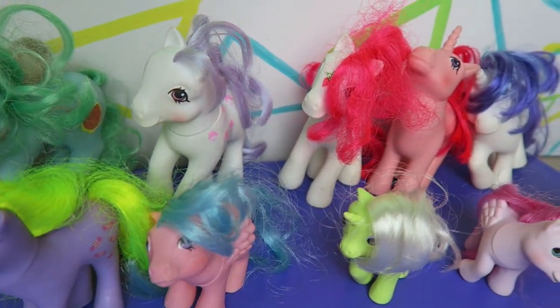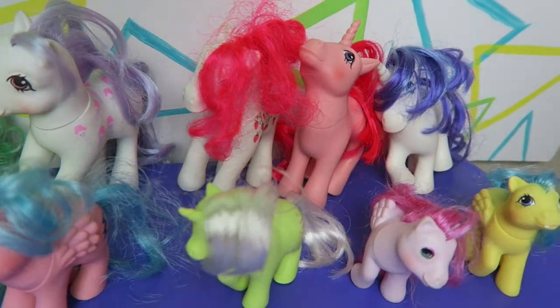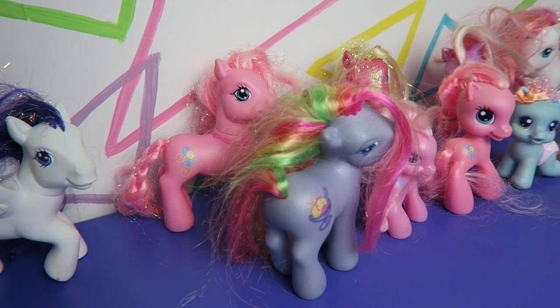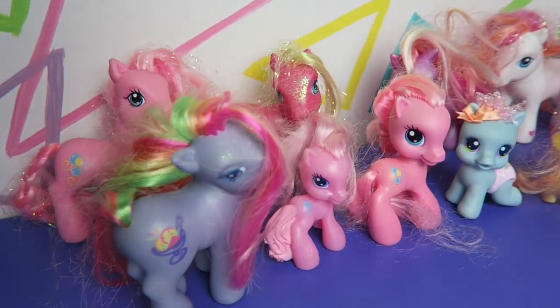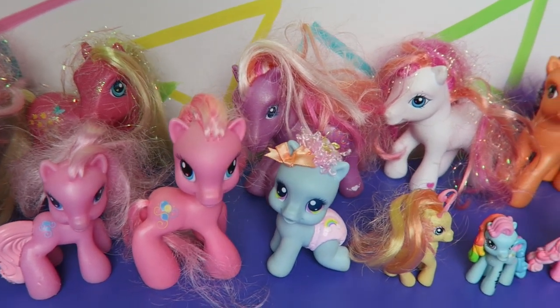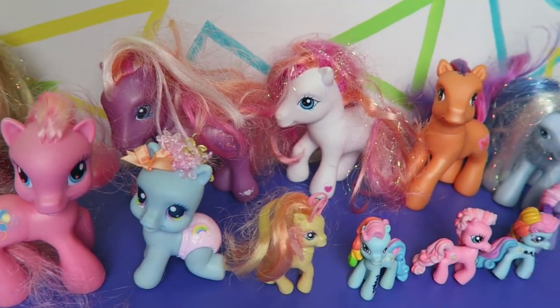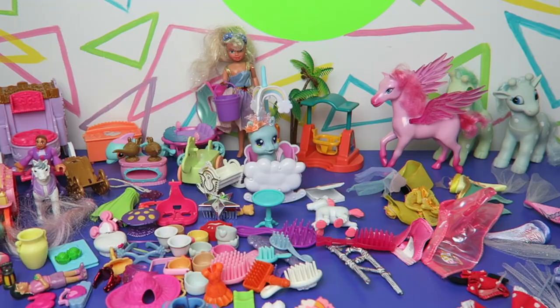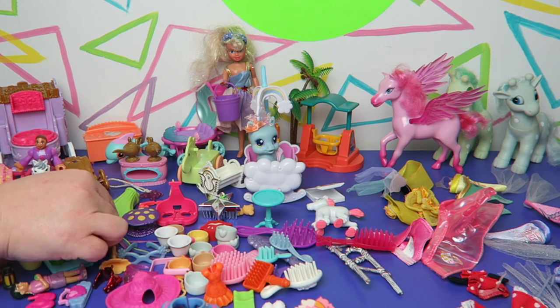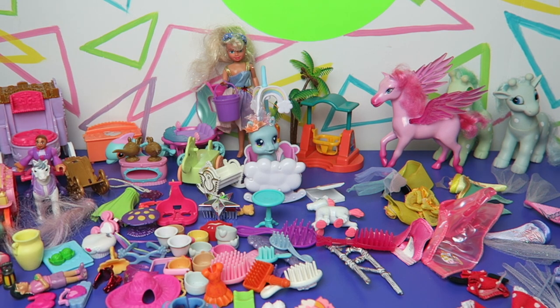Now comes the cleaning — we've got to clean them all up and make them all presentable again. So if you guys recognize anything or have any advice on how to remove the Sharpie marker off of them — I know that some of it will come off with rubbing alcohol, but where it's been in the plastic for so long it's going to stain a little. Any advice would be wonderful. We hope you enjoyed this video and we'll see you next time everybody. Bye!